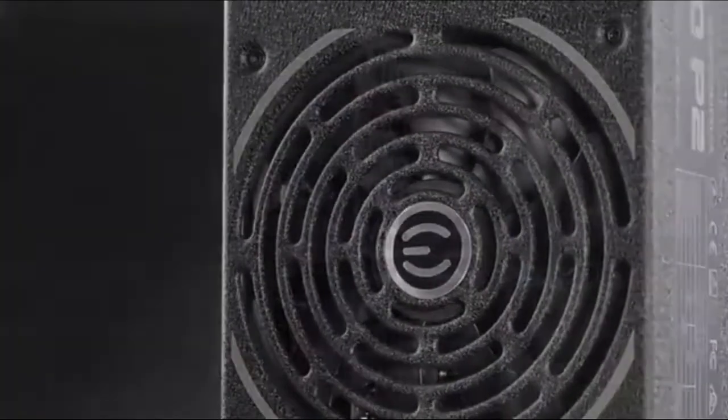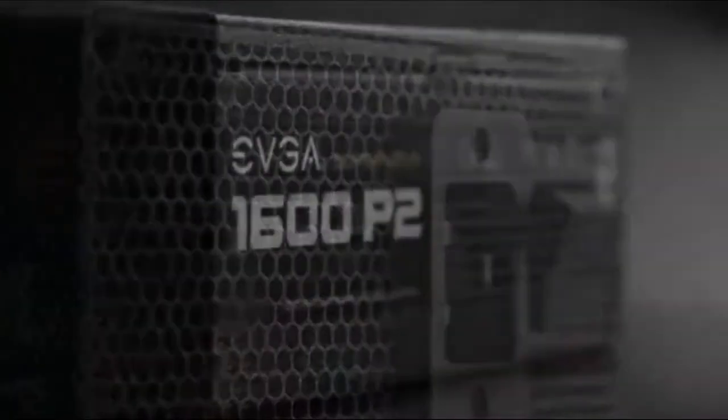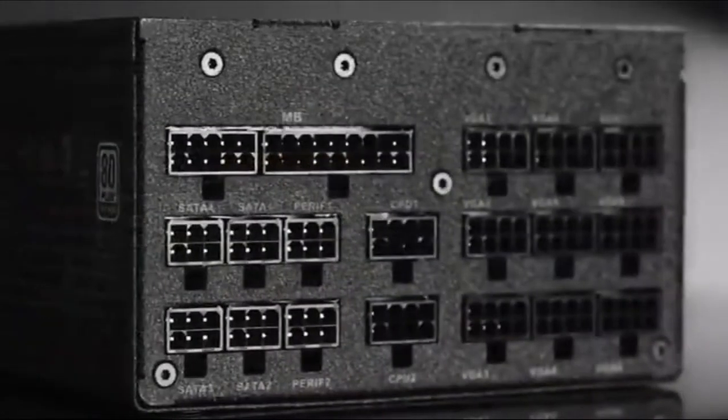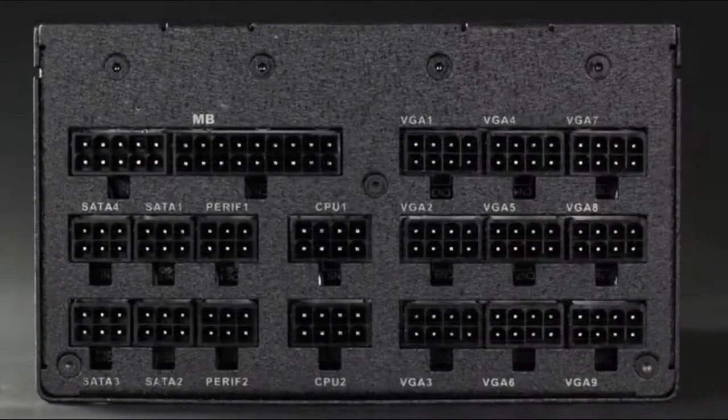This unit features a 140mm double ball-bearing fan. The 100% all-Japanese capacitors ensure long-term reliability. Award-winning P2 power supplies and an eco-control fan system allow for nearly noiseless operation during low-to-medium loads.